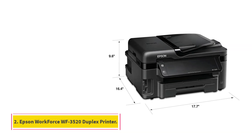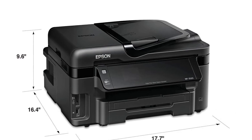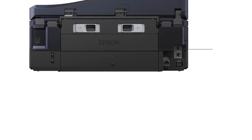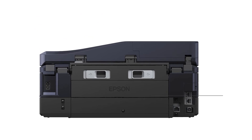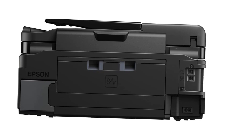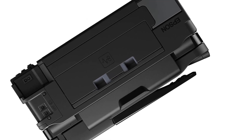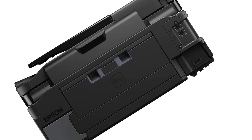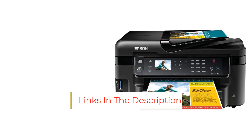Number 2. Epson Workforce WF3520 Duplex Printer. When it comes to speed and volume, this Epson shines with 10 ppm two-sided printing and two 250-sheet input trays plus a 30-sheet automatic document feeder. At its highest quality, this Epson achieves an incredible 5760x1440 dpi resolution from its four-color Dura Bright Ultra Pigment Ink. Even at its fastest double-sided printing, it still produces incredibly crisp quality prints, with quick-drying and smudge-resistant ink.